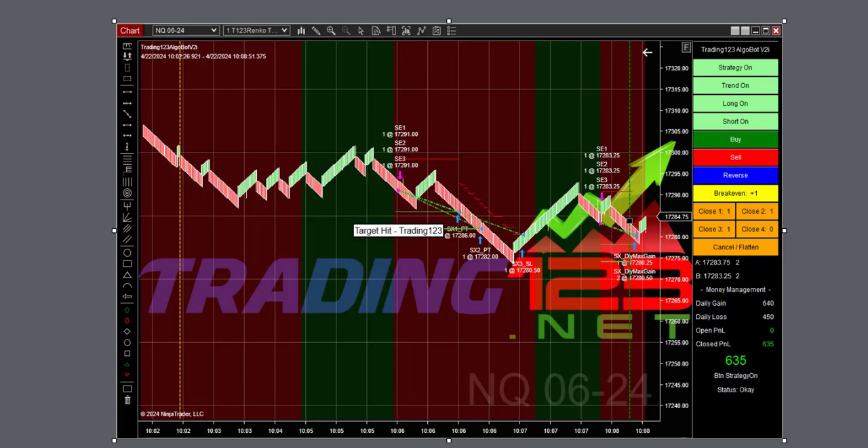Welcome, traders. Patrick from Trader123.net. In this video we're going to talk about the day's trades here on Monday, April 22nd, 2024. Starting the day off trading just after 10 — it's a Monday and we're trading three contracts, with our usual goal of $640 and a loss limit of $450.